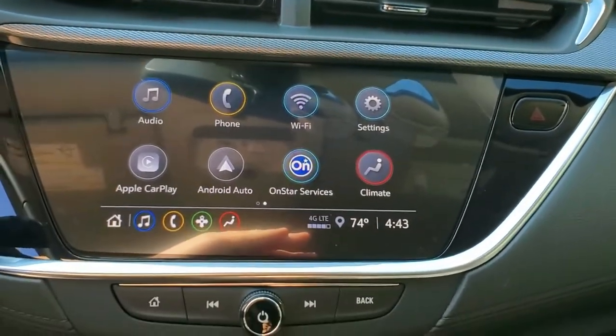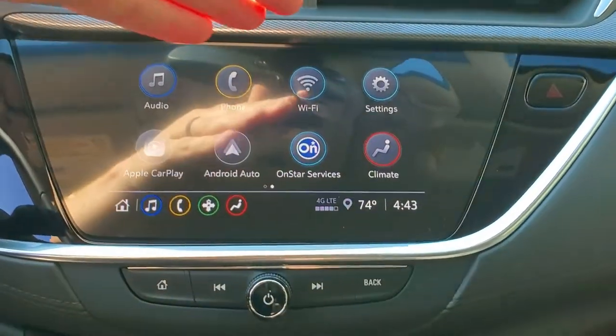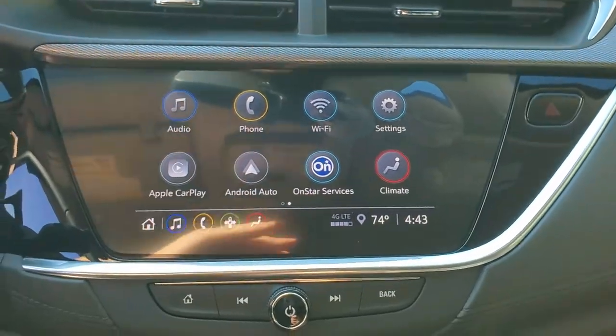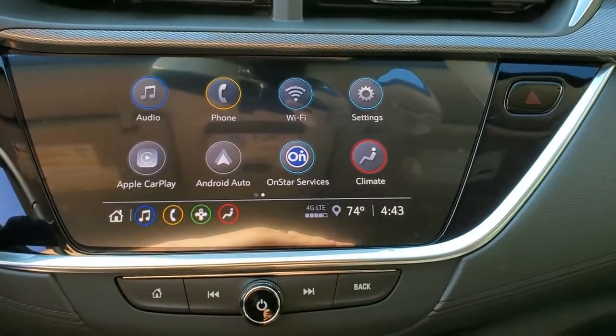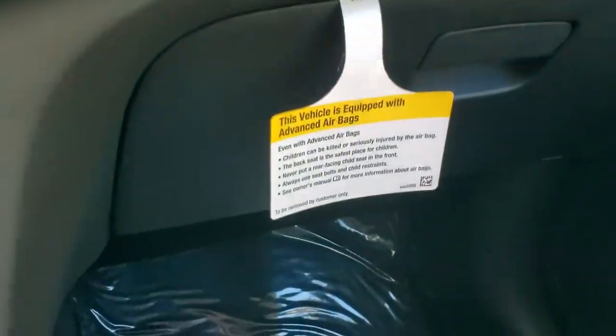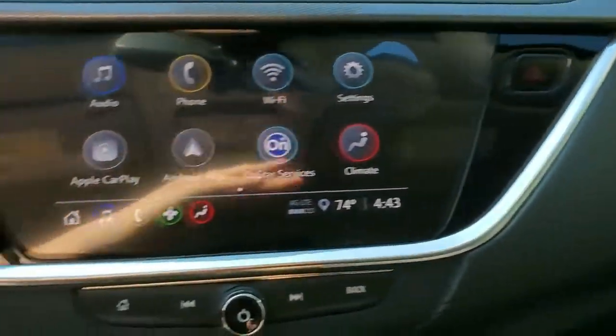You have Android Auto and Apple CarPlay, so you can use Google Maps or Apple Maps. You also have Wi-Fi — if you have the data package, you can connect other things to it, though it's still using your phone data.